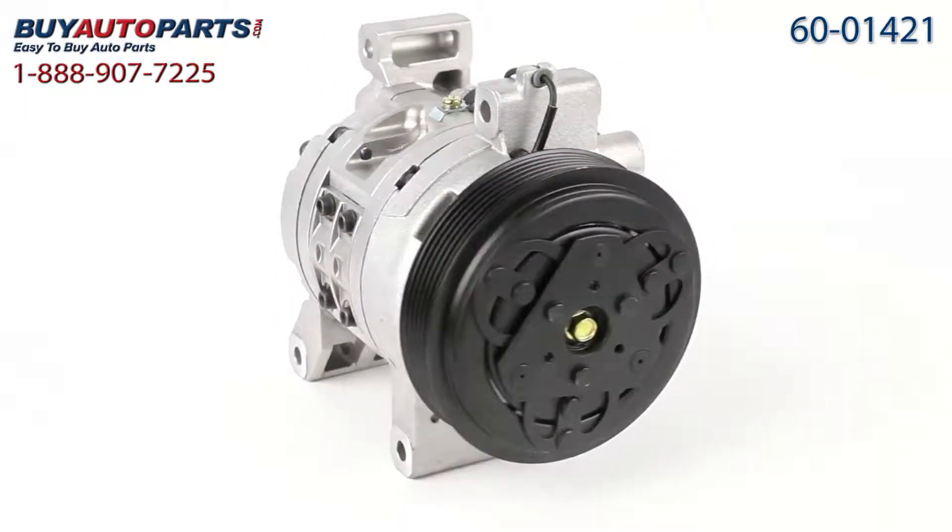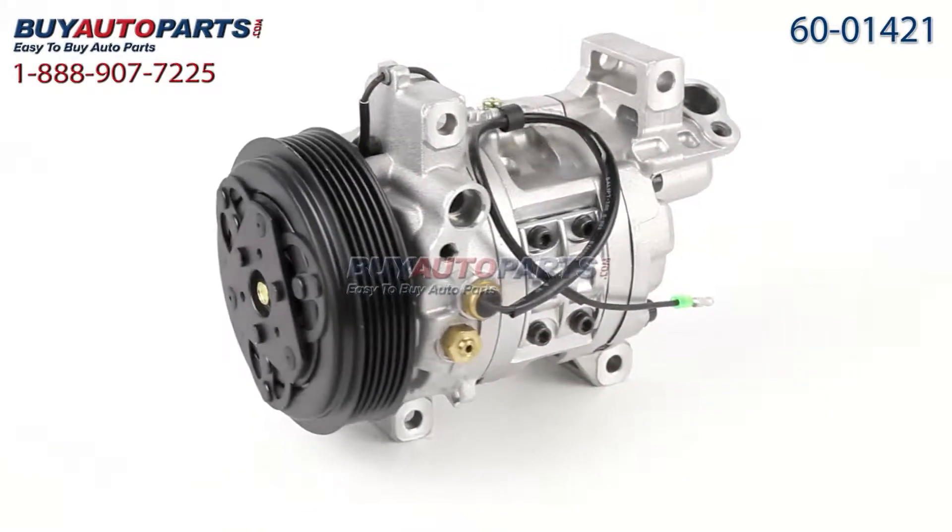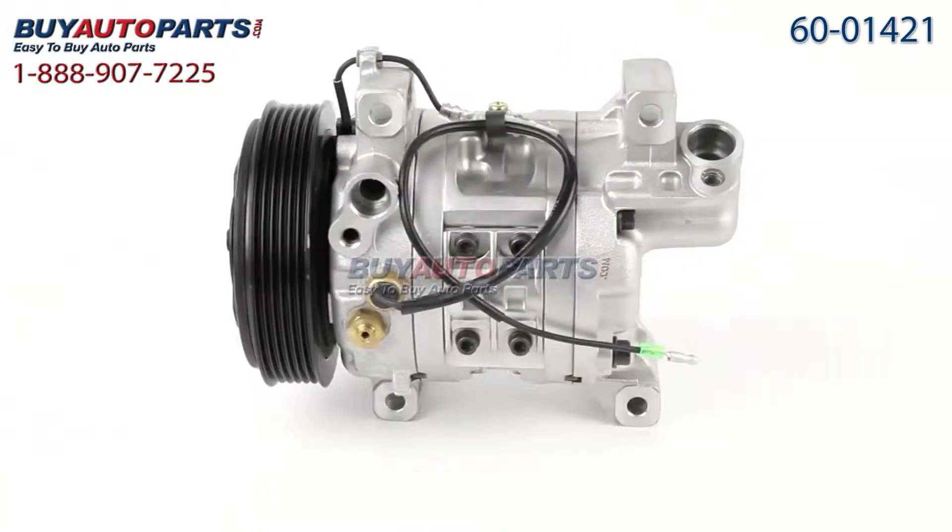Here's a closer look at your AC compressor, which comes with the best in industry one-year, unlimited mileage warranty when you replace your dryer along with the compressor, only from Buy Auto Parts.